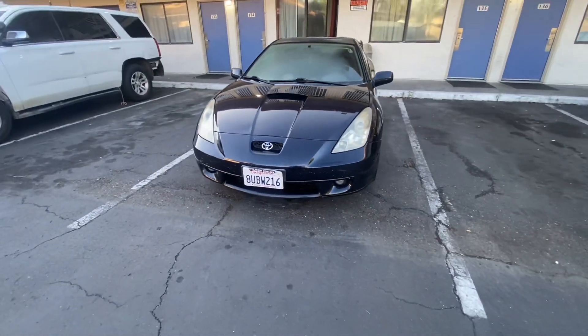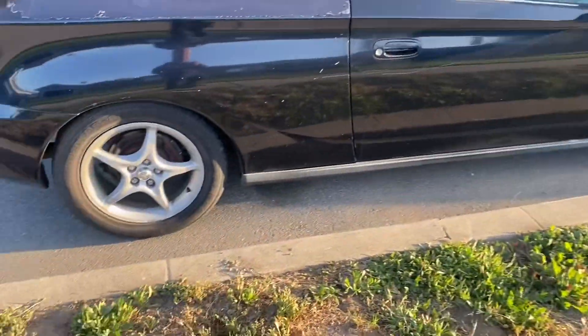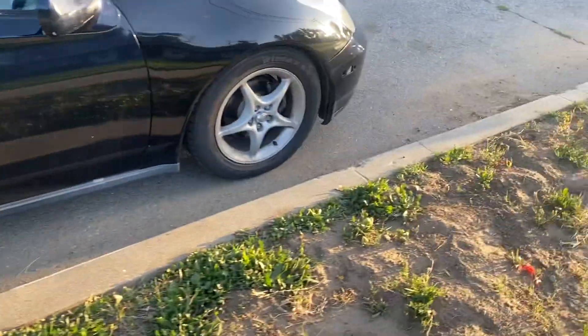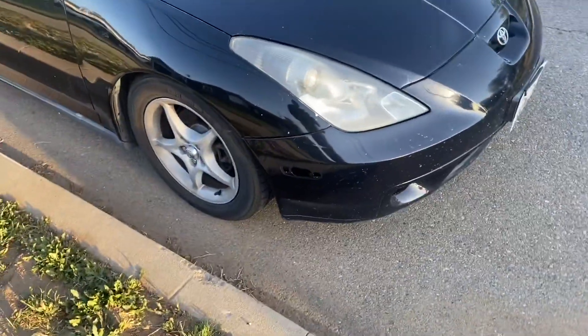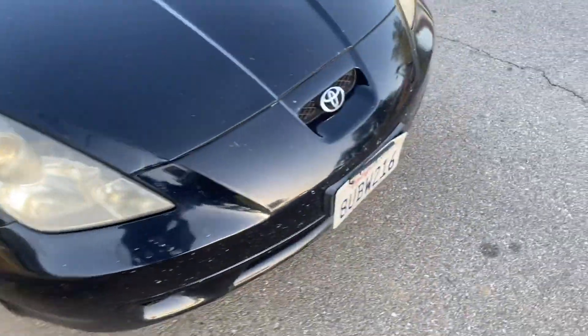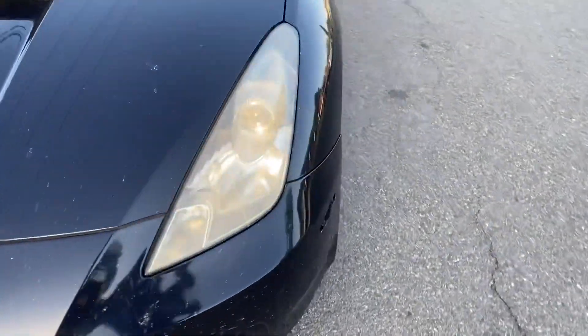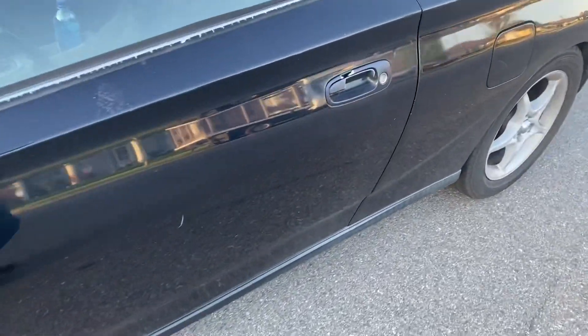Bought another Celica to my collection. We made it home. Still gotta figure out what suspension this is, probably springs. Gotta fix the small little details it has. Might be up for sale again — definitely fix it though.